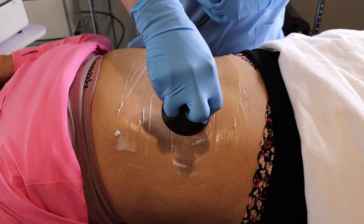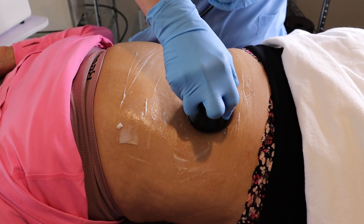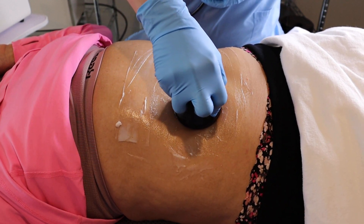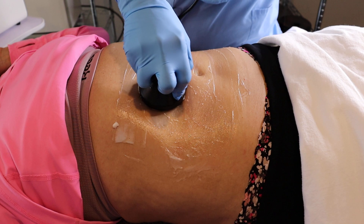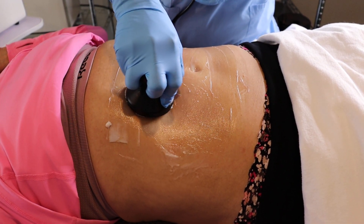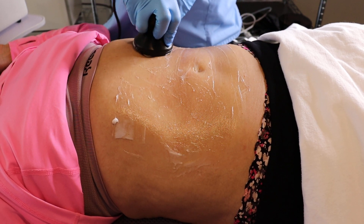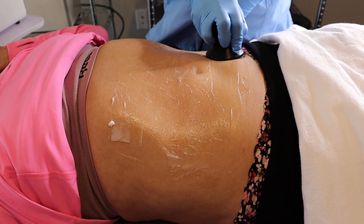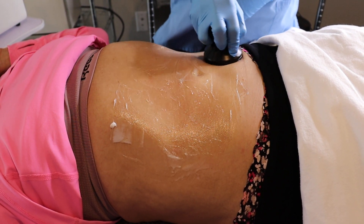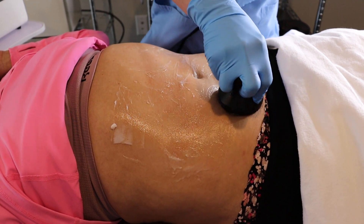You want to use slow movements, but you don't want the probe to stop during the treatment. So I'm going slow, counter-clockwise — or from left to right, or right to left if you're looking at your client that way. You want to make sure you keep it moving and just go in that direction.